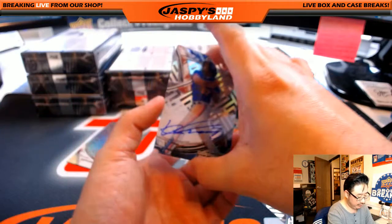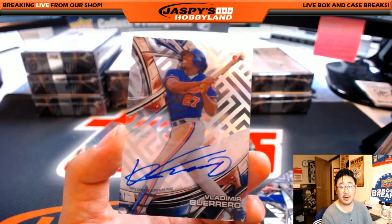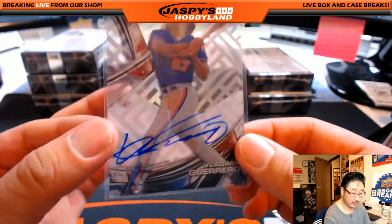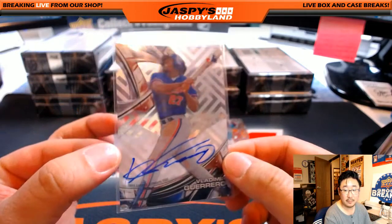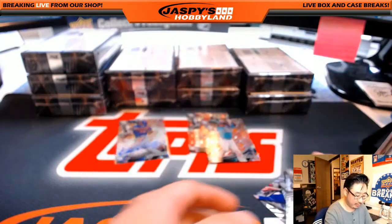Your autograph is — ooh, nice — Vlad Guerrero! Future Hall of Famer Vladimir Guerrero, Expos edition, which will go to the Nationals, Derek Watley. Nice one, Derek. That's strong. Big fan of the Vlad Guerrero. There's the Big Hurt, and there's Luis Severino.